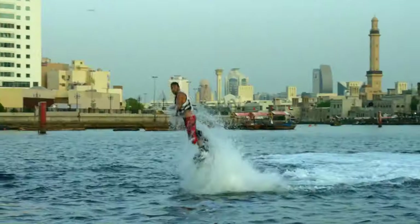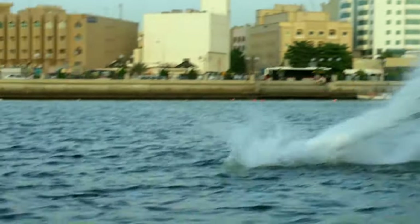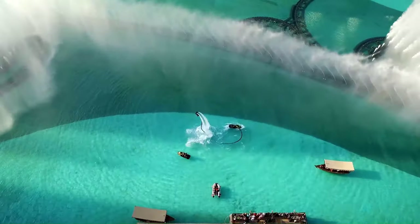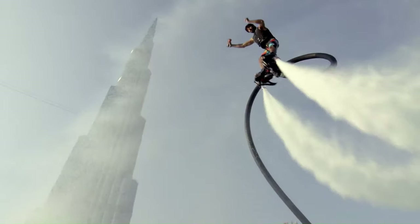Flyboarding can be a challenging activity to learn, but it can also be very rewarding. With a little practice, you'll be able to soar through the air, dive underwater, and perform all sorts of tricks.